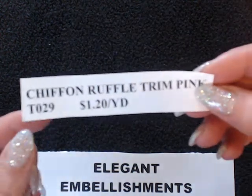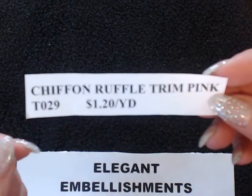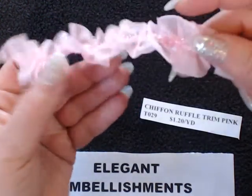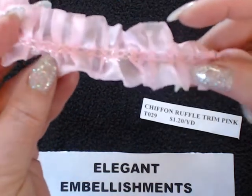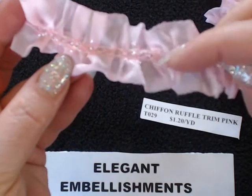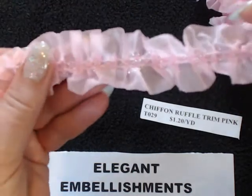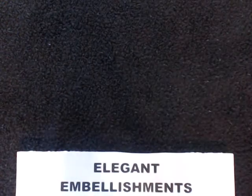The first item I'm going to share with you is the Chiffon Ruffle Trim in Pink. The number you'll be looking for is T029. It's $1.20 per yard. I know this clear pink is not showing well on my camera — my lighting is an issue at the moment, but this is a really beautiful pink with a glittery center section down the entire length of it. It's probably one of my favorite things in the shop.